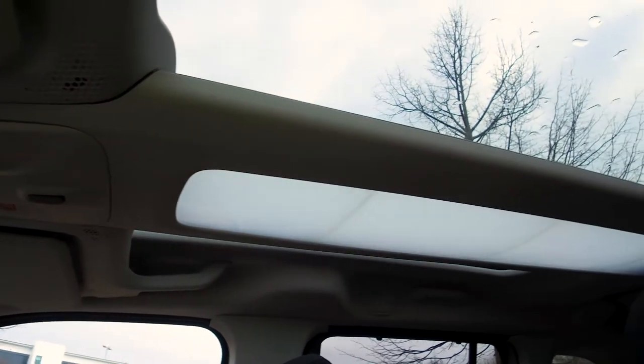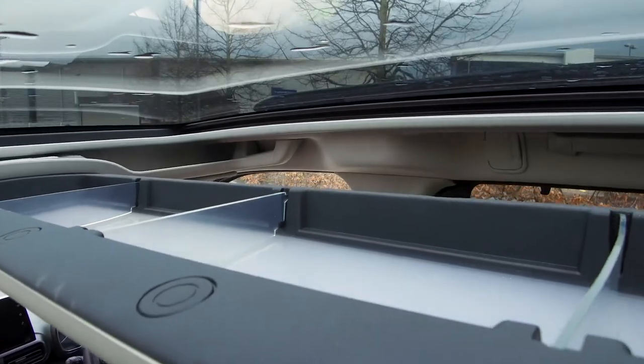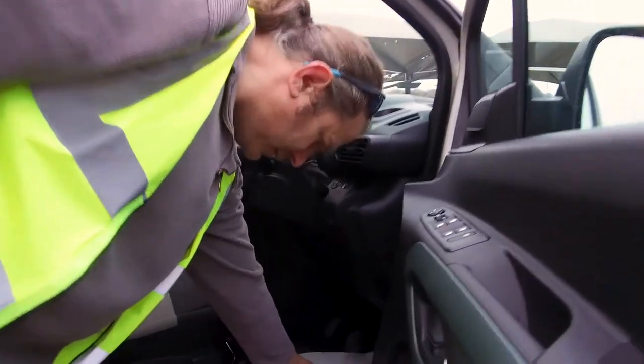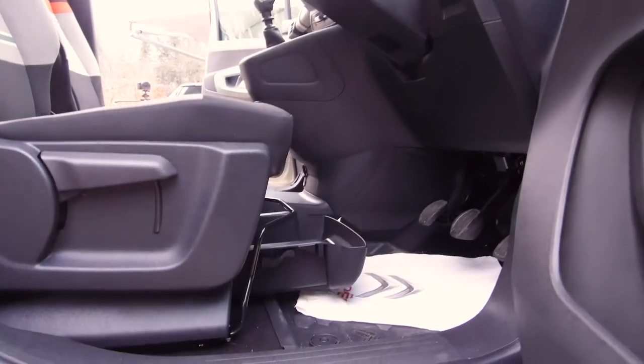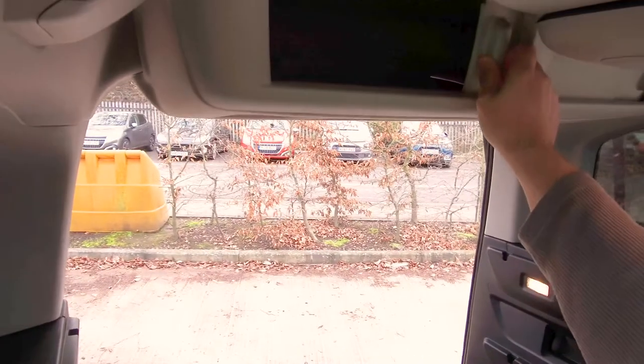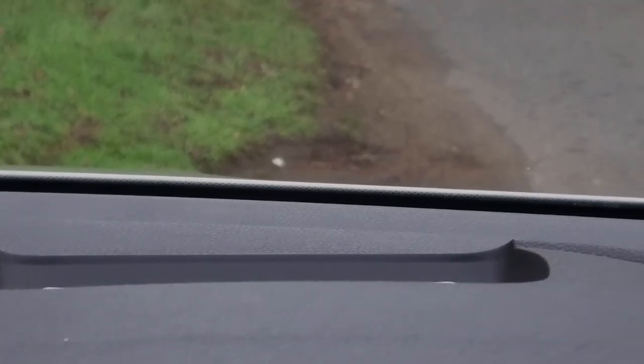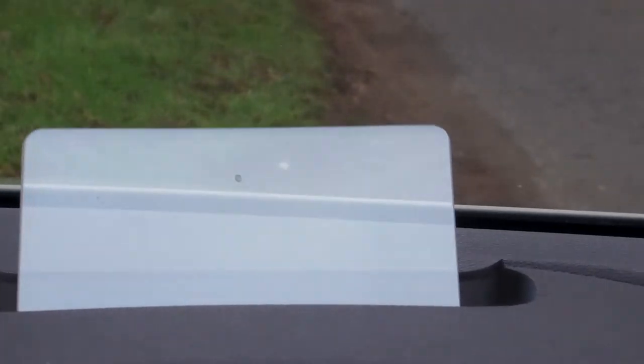It has storage coming out of its ears — everywhere you look there's another cubby box, another storage box, another hole, another cupboard, another secret compartment. There are sunroofs galore, and it drives nicely. There's a decent choice of engines, anything from a 75 brake horsepower diesel up to a 130 brake horsepower diesel or petrol.